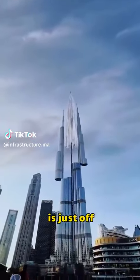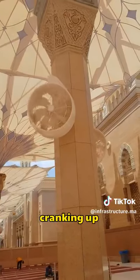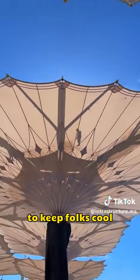Man, Saudi Arabia is just off the charts. They've gone all out, not only cranking up the A.C. outdoors, but dropping billions of bucks on creating the world's biggest shade umbrellas to keep folks cool.